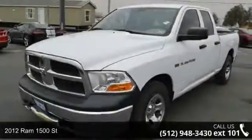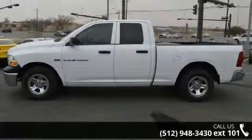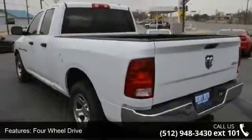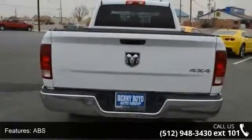Imagine yourself in this 2012 Ram 1500. If you are looking for an automobile with great features, look no further. This vehicle comes with a reliable 8-cylinder engine connected to a smooth-shifting automatic transmission. Some of the top features included with this vehicle are 4-wheel drive,